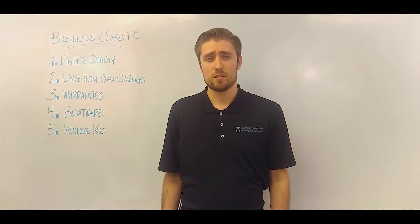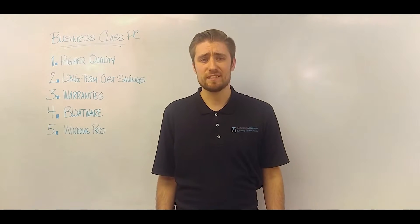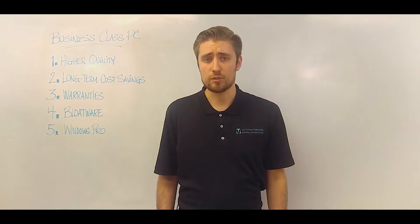So we often get asked: why should I spend several hundred dollars more on a business class PC over a consumer class PC?